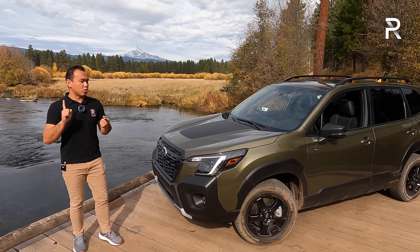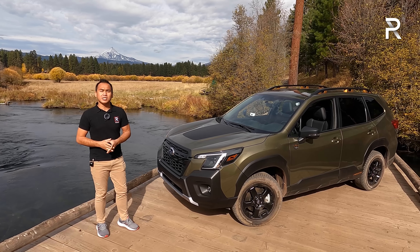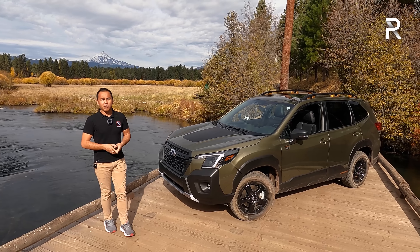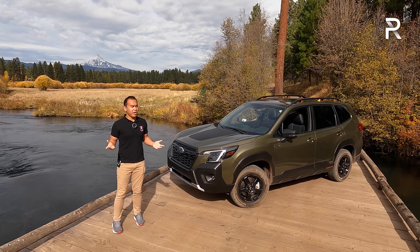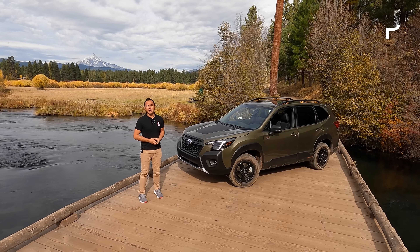Just like the Outback Wilderness, it's got more ground clearance, additional skid plates, all-terrain tires, and a unique look on the outside and inside. The big question is: has Subaru truly managed to make the Forester Wilderness the most capable Forester ever? Stay tuned to find out.